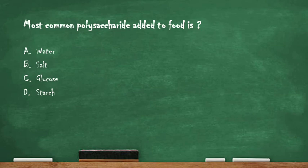Next question: the most common polysaccharide added to food is — option A: water, option B: salt, option C: glucose, option D: starch. The right answer is option D: starch, which is the most common polysaccharide added to food.